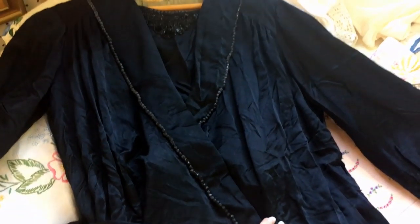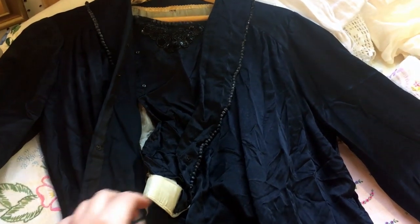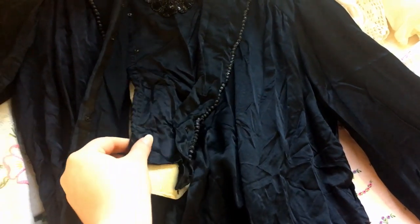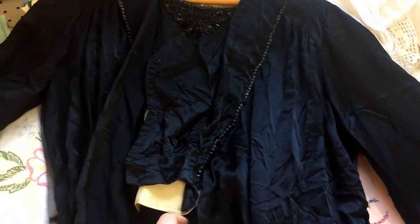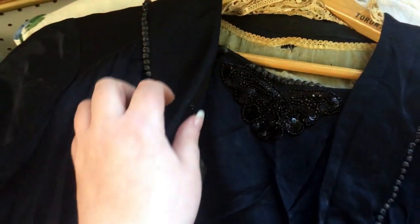Our next find is a black silk dress, which we dated to between 1918 and 1921. The wrapped front of the dress closed with snaps over a placket that was edged with beaded lace. The front of the dress didn't have a waist seam, but was cut as one piece from the shoulder to the hem.